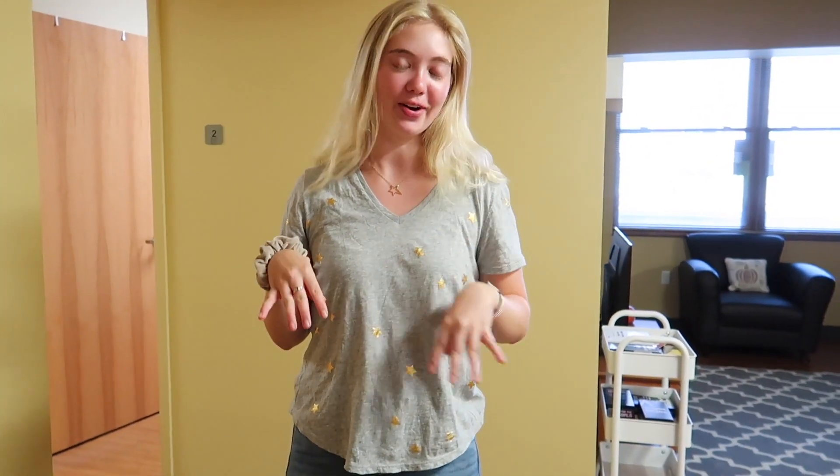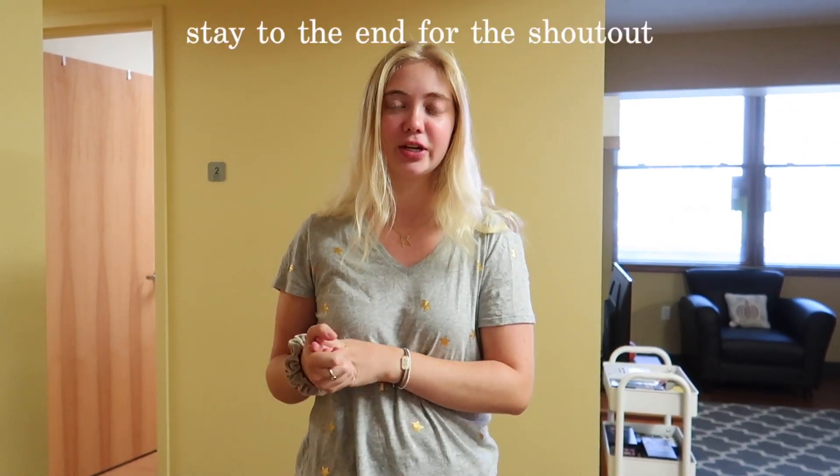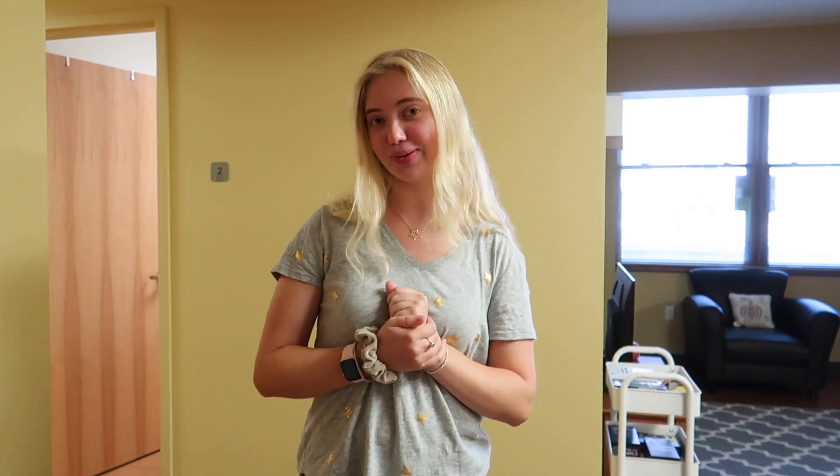Today I'm going to be giving you guys an apartment tour of my on-campus apartment. I go to the University of Scranton and I'm a junior, so we get to live in these apartments. It's really nice for on-campus housing, so I thought I would give you guys a little tour.